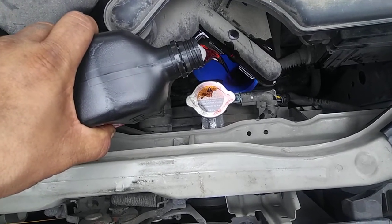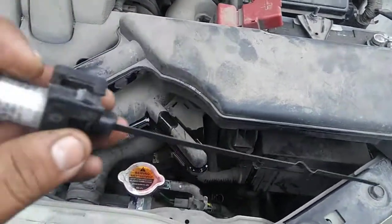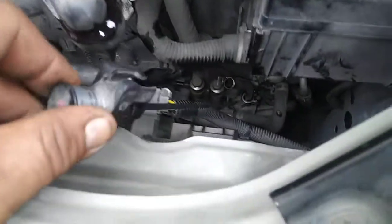We're gonna put in three quarts and then shift through the gears before we take off for about 10 to 15 minutes. When you check the transmission fluid, make sure you have the car on.